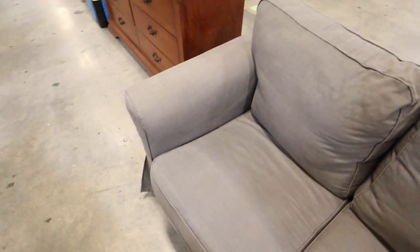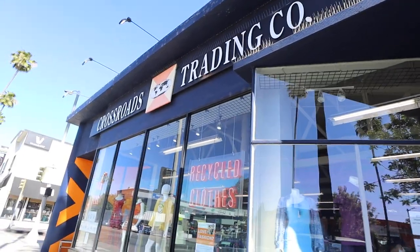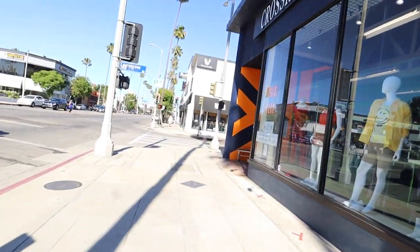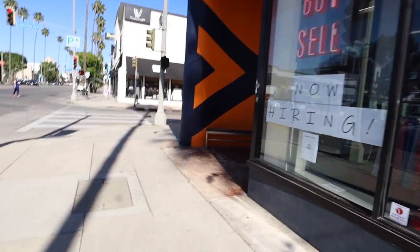I just want to see where the sofa is from. It doesn't say. It's $40 for the sofa — a nice slipcover sofa, I can just take it off and wash it. Alright, you guys — just got to Crossroads. This is the one in Studio City on Laurel Grove and Ventura. Let's go inside and check it out.